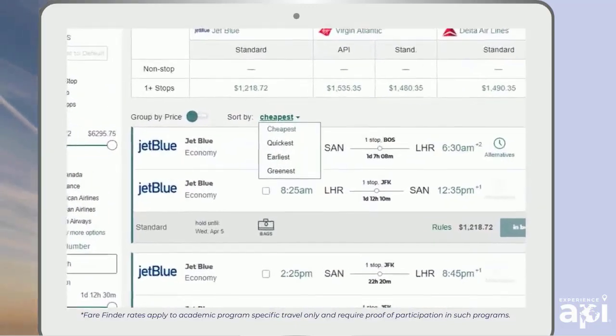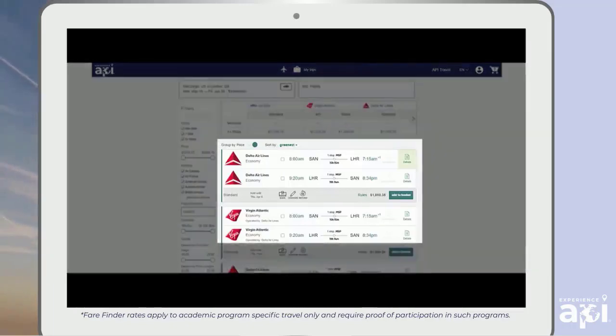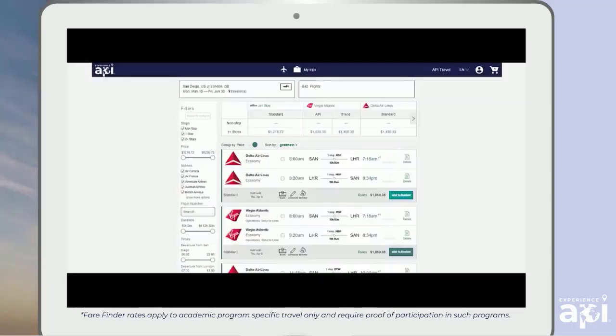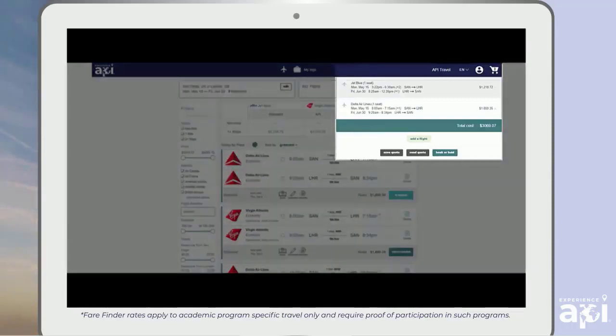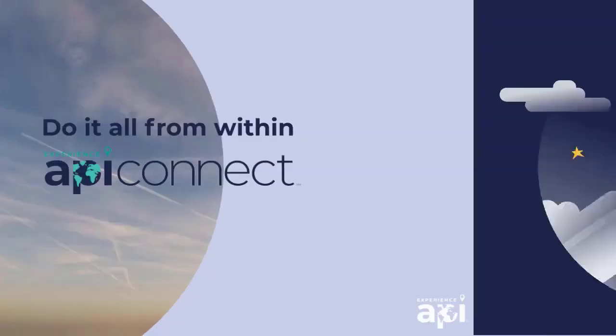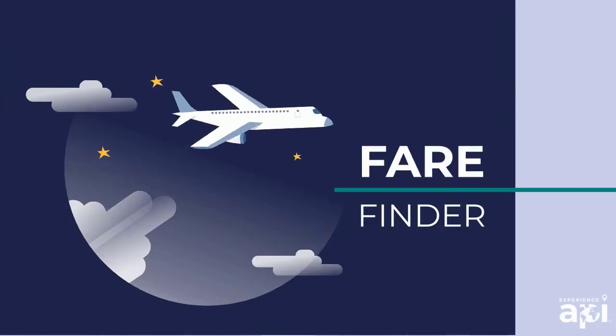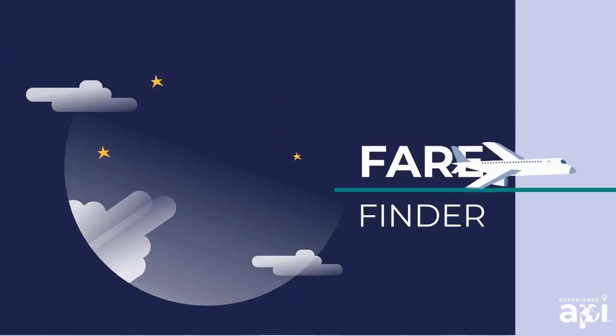Sort your results according to your priorities. Double check those flight details. Reserve your flight by adding to basket. Pay for your flight by clicking Book, or hold fare if you want to pay later. You can do all of this from within API Connect. Even if you make changes, API receives your latest updates, so you can rest assured API will be notified when you're scheduled to arrive in your host country.